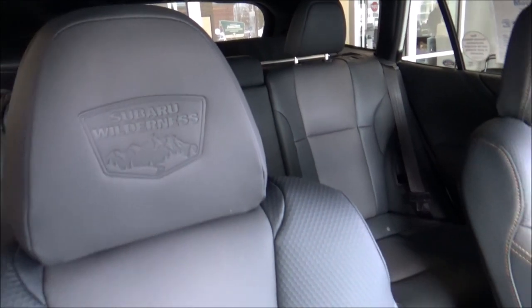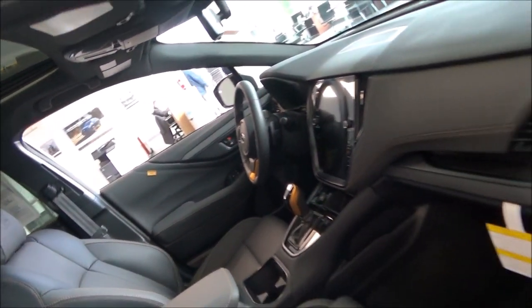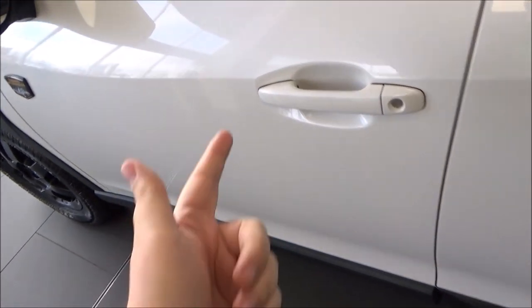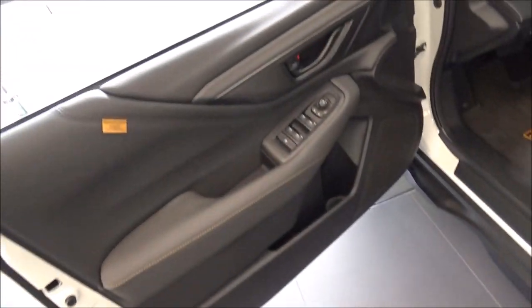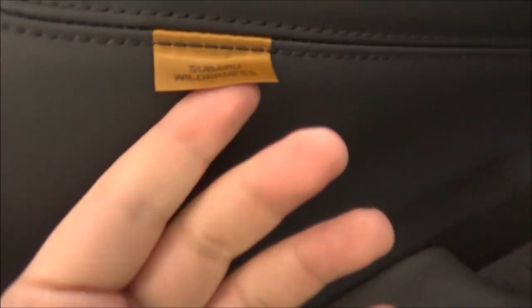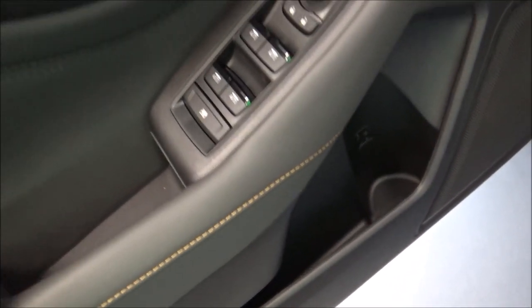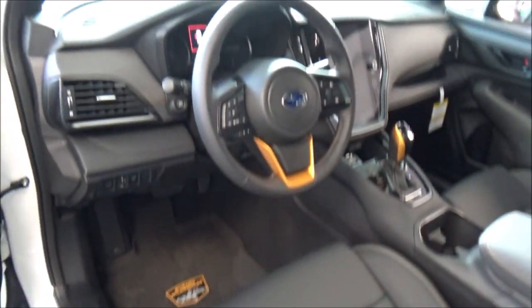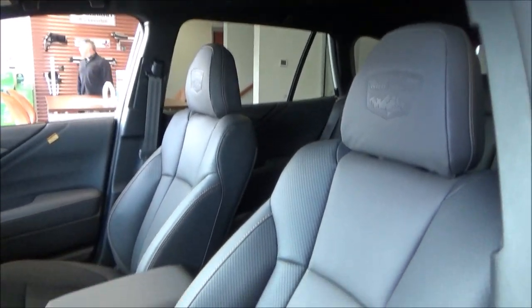The seats in the Wilderness have that special water-repellent StarTex upholstery, and the interior also gets those special anodized copper accents as well. You have smart key access on the front doors. The front door panels have your storage areas. You've got power windows, locks, and mirrors. Nice rubber floor mats. Both front seats are fully powered, and the seats are trimmed in this very easy-to-clean material. And you've got that nice 'Wilderness' branding in the headrests.